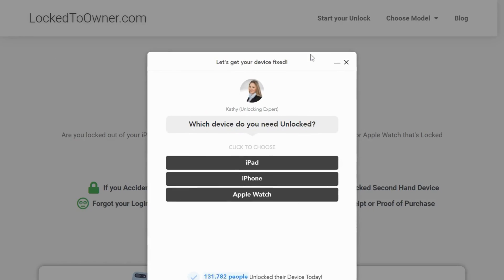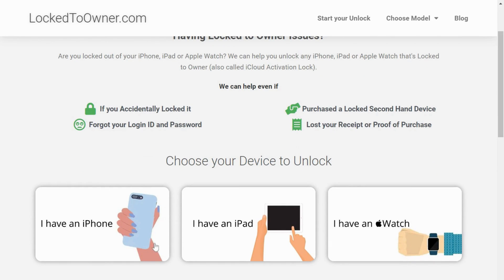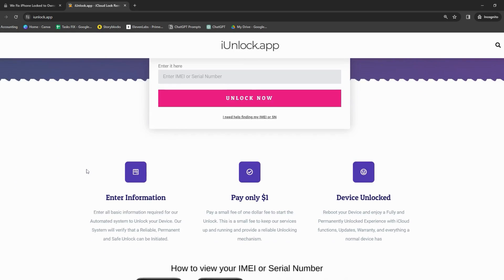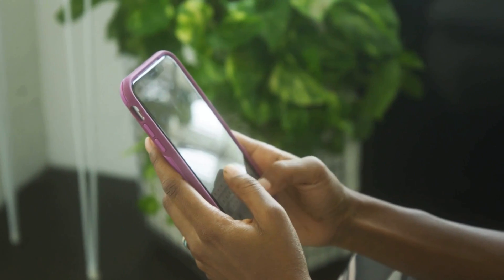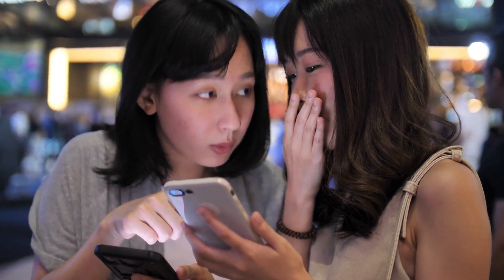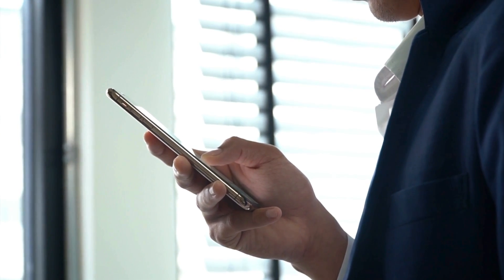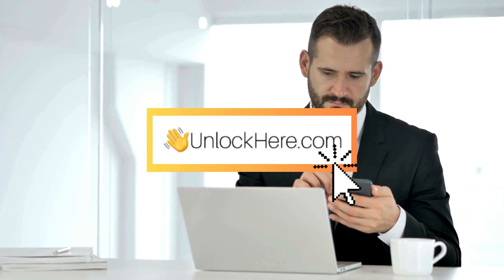Then you have Lock to Owner — all about hassle-free unlocking, with a user-friendly interface and swift turnaround times. Lastly, the iUnlock app makes unlocking as simple as tapping a few buttons, cutting through the complexities of iCloud unlocking with a streamlined process. These services use technology that aligns with Apple's guidelines, ensuring your device will be unlocked without any damage or data loss. They're also safe and work regardless of the carrier. We'll soon delve into a step-by-step walkthrough of how to use Unlock Here's AI Unlocking Assistant.